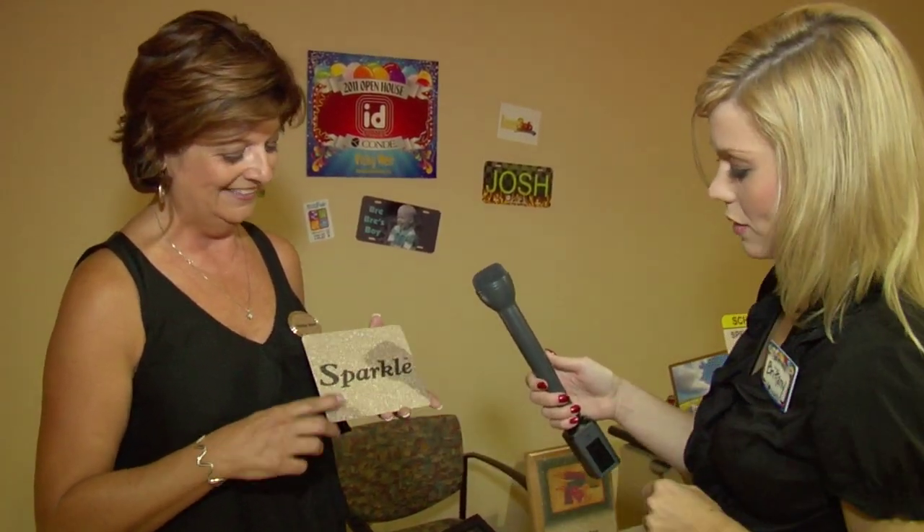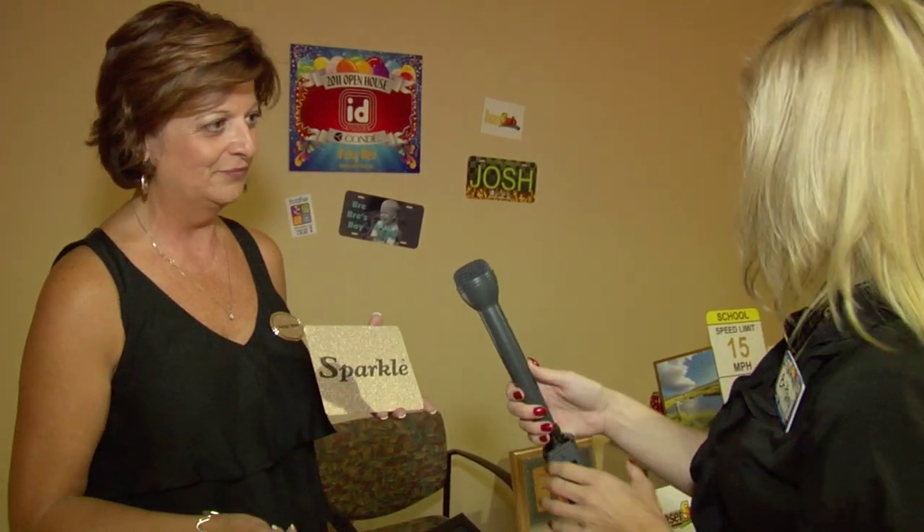And it comes in four different colors? It comes in platinum, gold, silver, and bronze. That's really neat, I like that. What else do you have with us today?